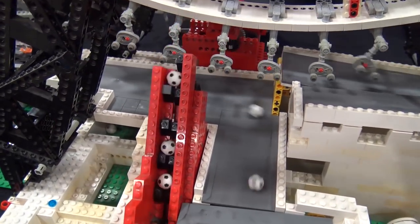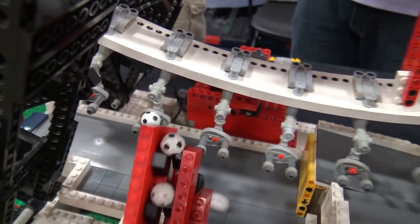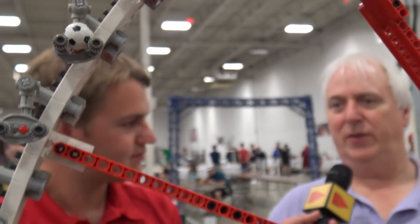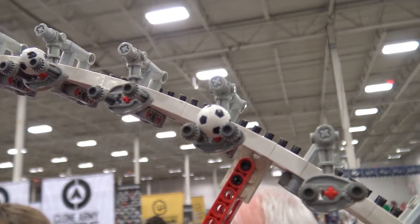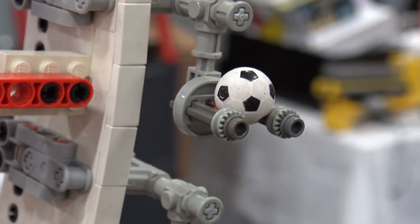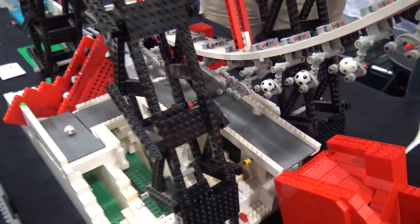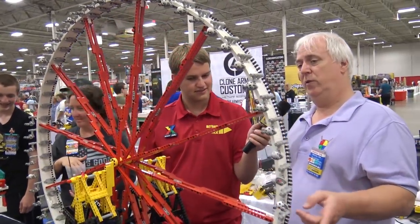Before I came out as an AFOL I had built a ferris wheel at home that was technic-fig scale, controlled by an RCX, using pneumatics. I never finished the artistic pretty side but the mechanics worked flawlessly. After a couple of years doing GBC, I looked at it and said I need to turn this into a GBC. It turned out it was so much effort that I had to take the whole thing apart and start over — but that's what prompted me to build a ferris wheel.